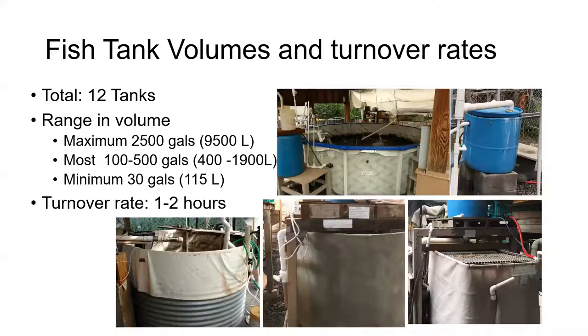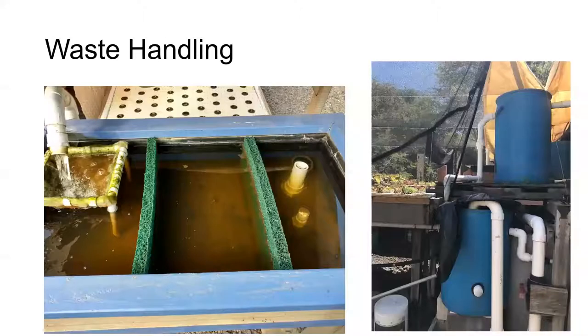The fish tanks — we have about 12 of them — range in volume from about 2,500 gallons in that top center swimming pool to as small as a partial blue drum of about 30 gallons or 115 liters, but most of them are in the range of 100 to 500 gallons. We design them with pumps that can pump the volume of the fish tank every one to two hours. Most of our systems have passive settling clarifiers, except for some of the smaller media beds where the media acts as both a solid filter and a biofilter.